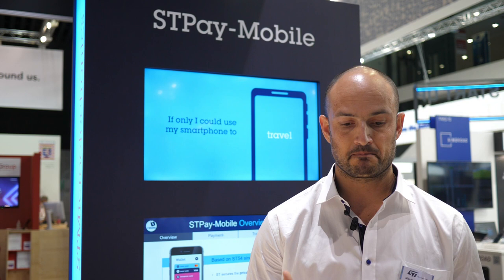First, I will need to digitalize my credit cards by enrolling it into the system, thanks to the wallet application. STP mobile solution offers a white-label Android application and a software development kit, allowing OEMs to create their own branding and to develop the end user experience in an easy manner.